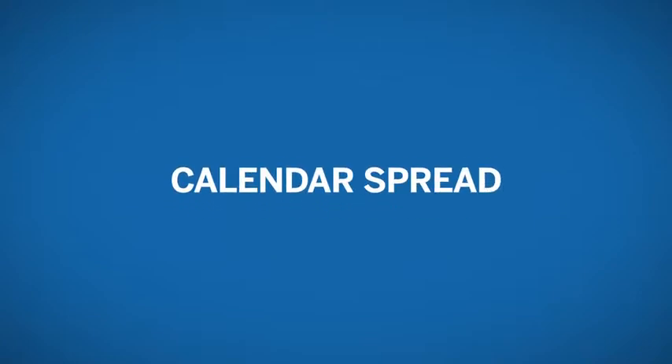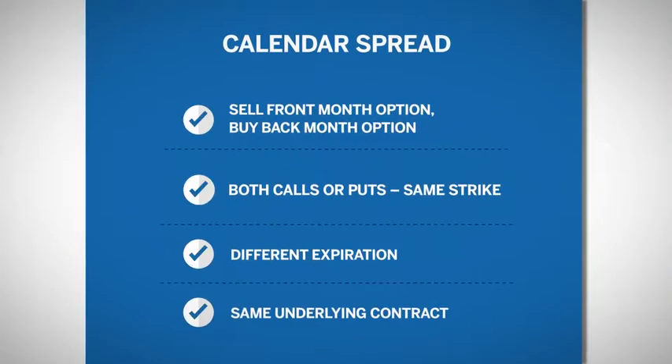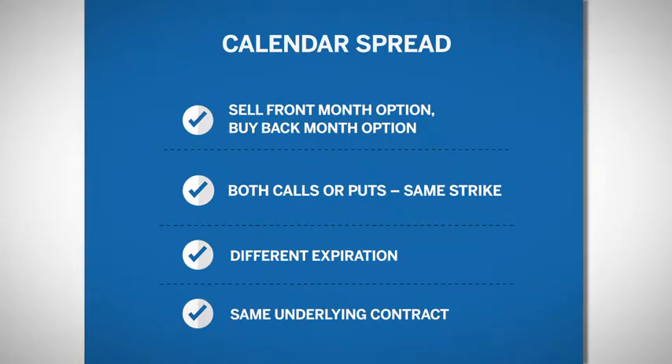Being long a calendar spread consists of selling an option in a near-term expiration month and buying an option in a longer-term expiration month. The options are both calls or puts, have the same strike price and same contract. There are always exceptions to this.